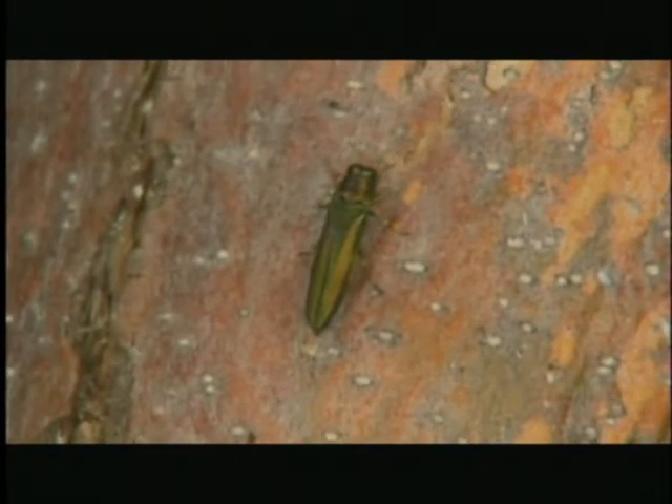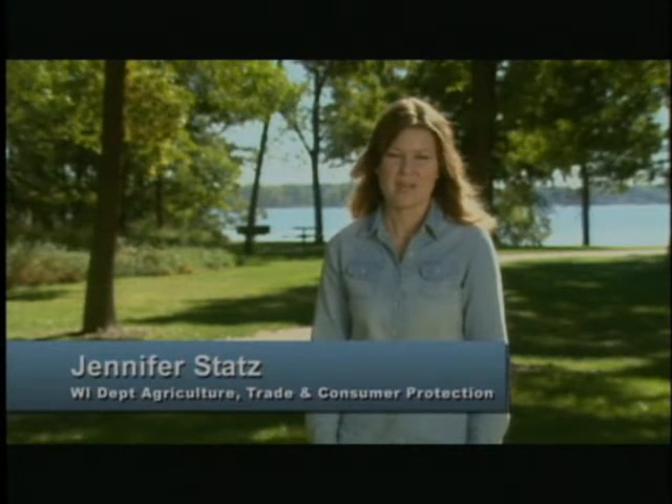This tiny green beetle is putting more than 700 million ash trees at risk in Wisconsin. It's the emerald ash borer, or EAB for short. Knowing how to identify this small destructive insect is just one of the ways you can help protect your ash trees.